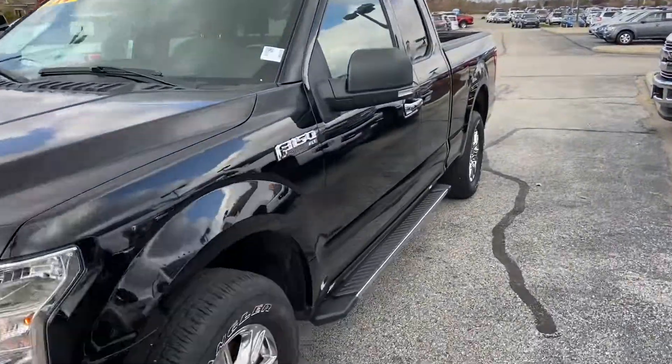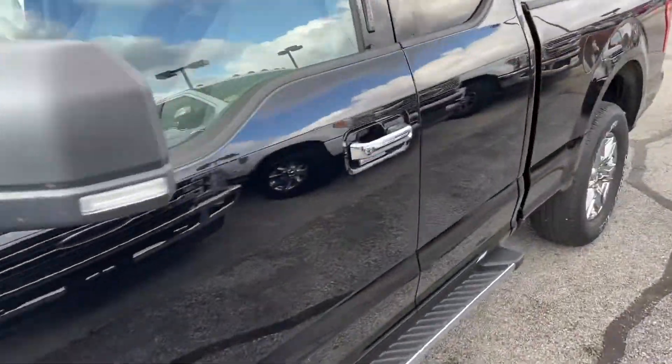This is Steve Angle with Bill Estes Ford. This is a 2016 Ford F-150 XLT extended cab.